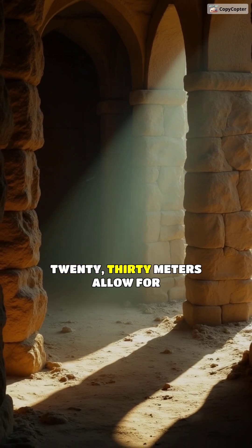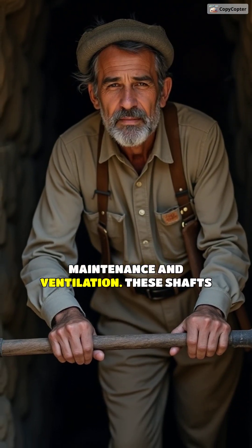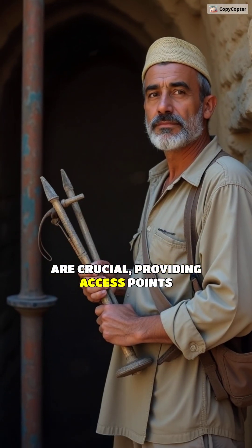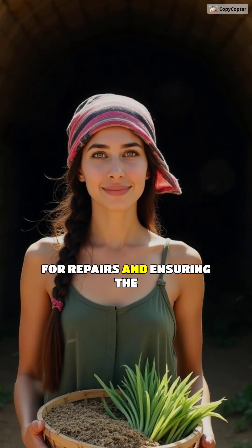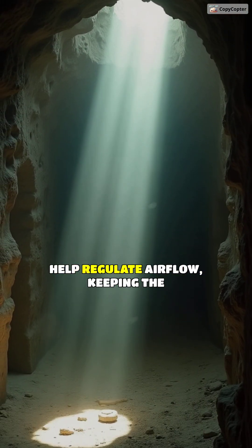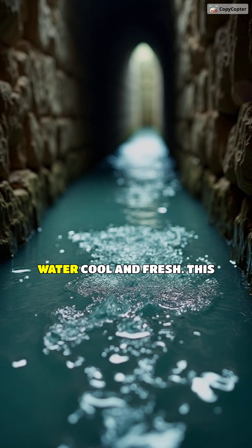Vertical shafts every 20-30 meters allow for maintenance and ventilation. These shafts are crucial, providing access points for repairs and ensuring the kanats remain functional. They also help regulate airflow, keeping the water cool and fresh.